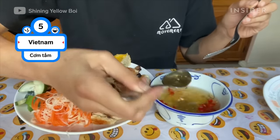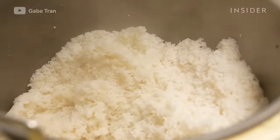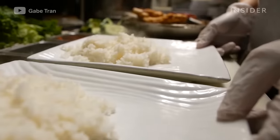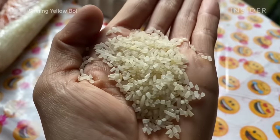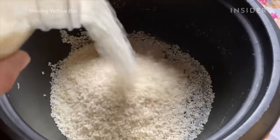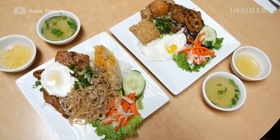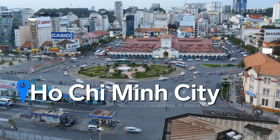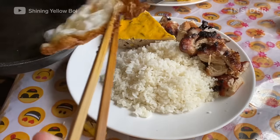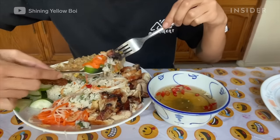Cơm tấm, also known as broken rice, is a Vietnamese dish with humble beginnings. The grains used in cơm tấm are considered to be broken leftovers from the drying and milling process. Traditionally, farmers from the Mekong Delta would cook the unsellable grains. Eventually, they introduced the dish to the city of Saigon, which is now known as Ho Chi Minh City. Cơm tấm is served with a variety of sides like shredded pork, eggs, and pickled vegetables.